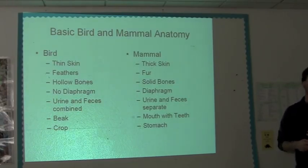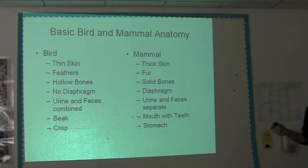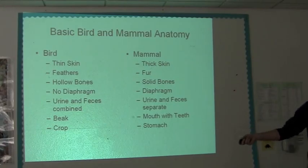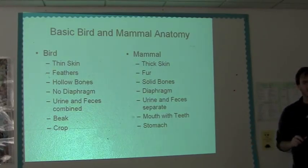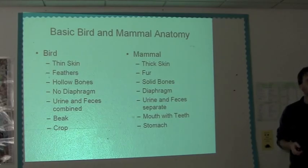If anybody can guess what that one bird species is, you get extra credit. Ostriches. Mouth and teeth — obviously birds have mouths as well. Birds don't really have teeth, but a lot of birds along their bill do have little serrations that can help to grab onto food, but they don't actually have teeth.